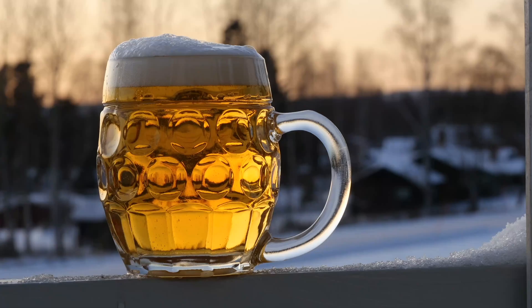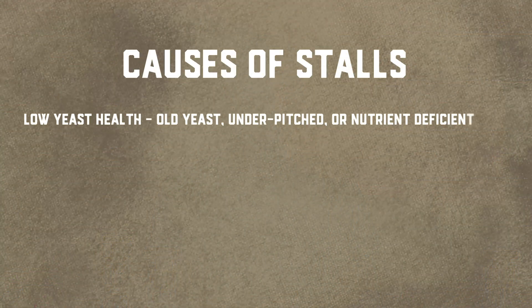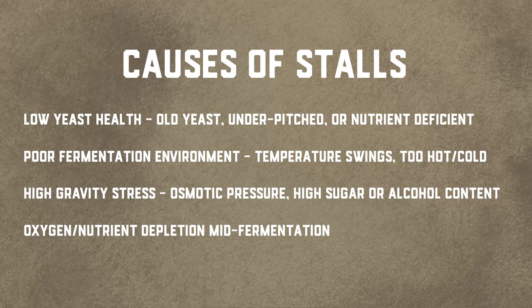There are two camps of stalled fermentation: those that happen in mead, cider, and wine, and those that generally happen in beer. Today we're going to talk about both. General causes of why a fermentation might stall include low yeast health — maybe your yeast packet was old, you didn't pitch enough yeast, or there was some nutrient deficiency. There's also poor fermentation environment: temperature too hot, too cold, or rapid swings. Or there might be high gravity stress, aka osmotic pressure, where there's too much sugar or alcohol for your yeast. Lastly, oxygen or nutrient depletion mid-fermentation can cause yeast to give out halfway through.